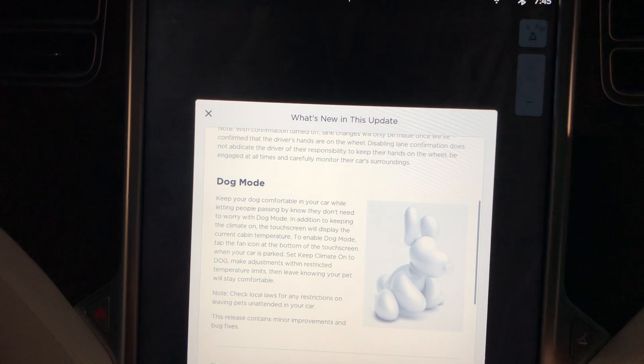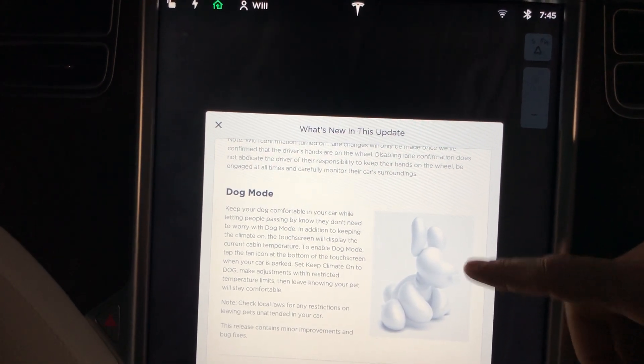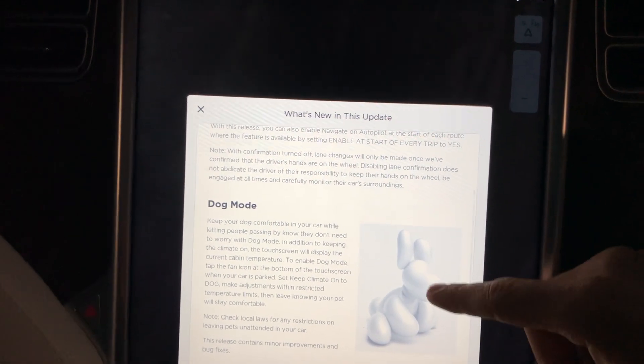And then dog mode from the previous release. So dog mode — I'm not sure why that's showing up. Nothing looks like it's changed down here.